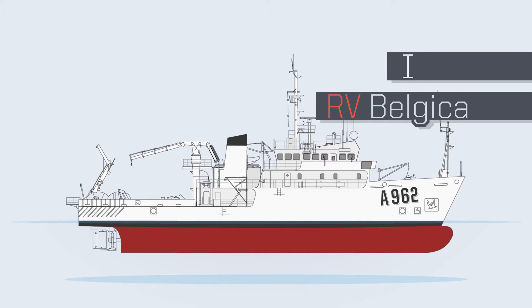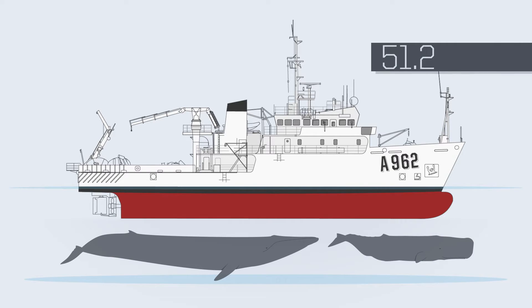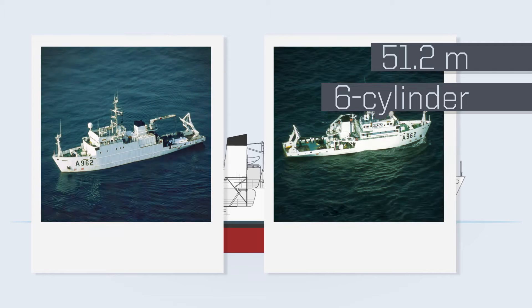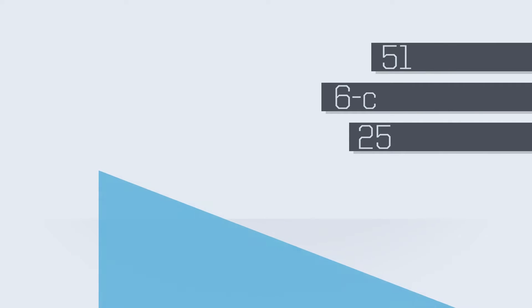The RV Belgica, as she is known to her friends. Ever since then, this white beauty, over 50 meters long, propelled by a six-cylinder diesel engine, skims the North Sea. Her maximum speed: 13 knots.